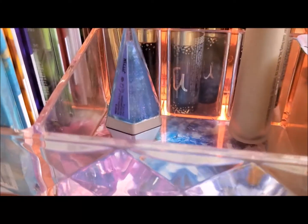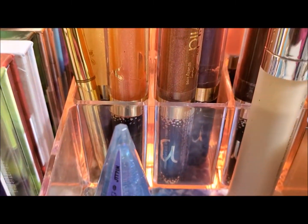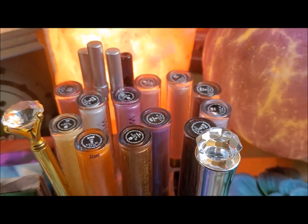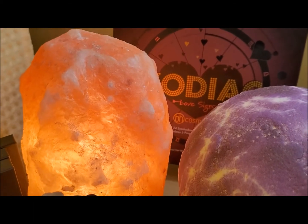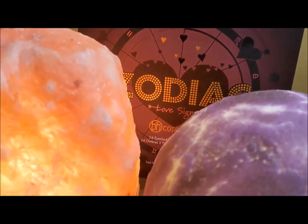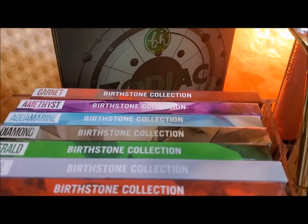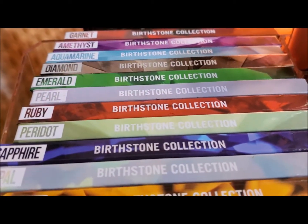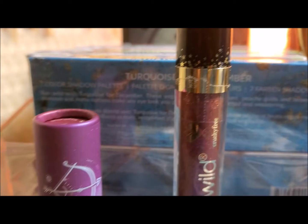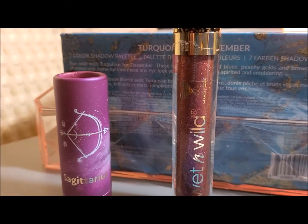BH Cosmetics Turquoise for December Birthstone Vibe. BH Cosmetics has killed it again, releasing seven colorful shadows in a handy little mirrored and magnetic palette that is great for travel. Turquoise for December. Now you know turquoise is a stone associated with the zodiac sign Aquarius, but you brothers and sisters under the sign of Sagittarius get to celebrate with the stone of turquoise. This stone in color is usually anywhere from a light blue to a green blue — your turquoise color.